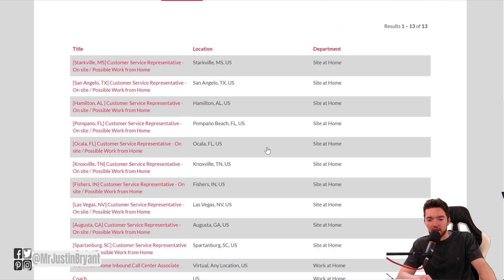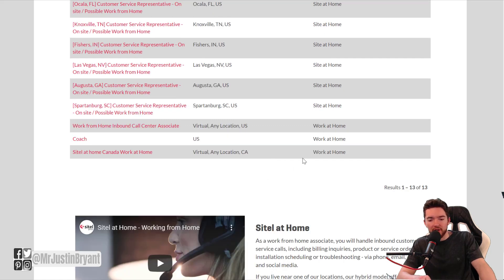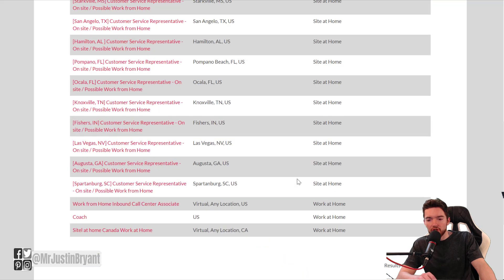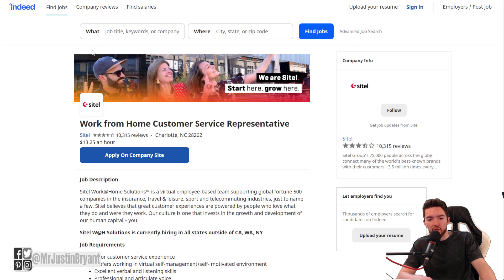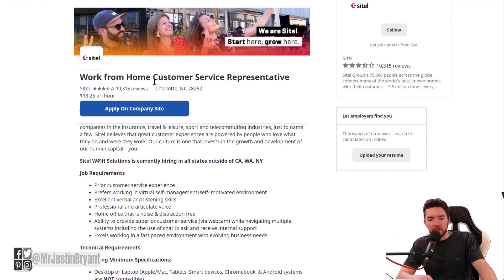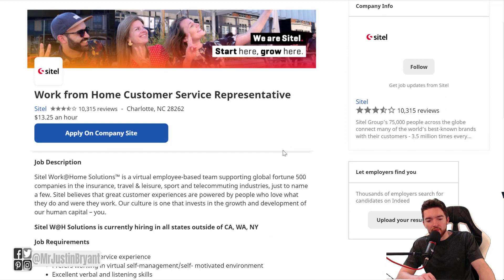Some of these positions you might have to be near a specific city, and then some don't really matter as long as you're in the United States. Check out these different jobs and see what you like best. They also post on Indeed. They pay around $13.25 an hour for most of those customer service related jobs.